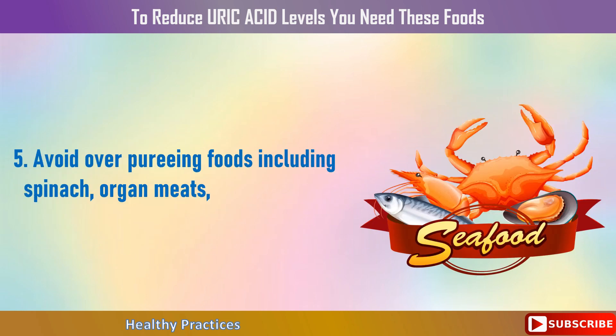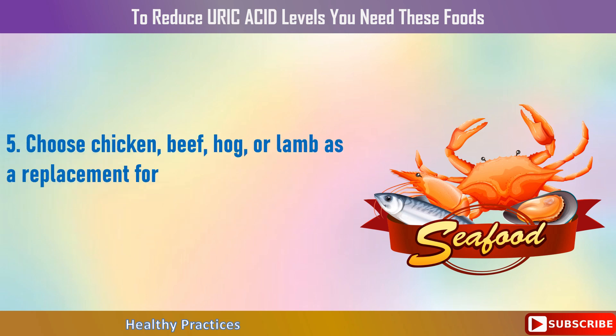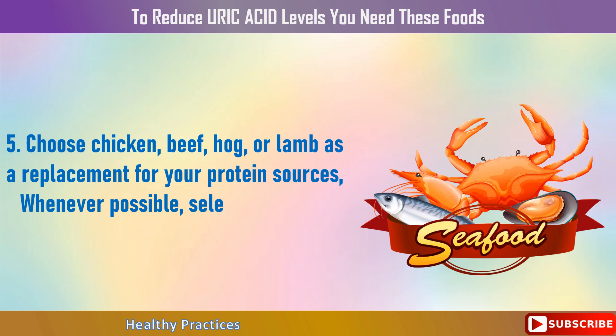5. Avoid over-consuming high-purine foods including spinach, organ meats, game, seafood, asparagus, and peas. Choose chicken, beef, pork, or lamb as a replacement for your protein sources. Whenever possible, select grass-fed and organic meat.